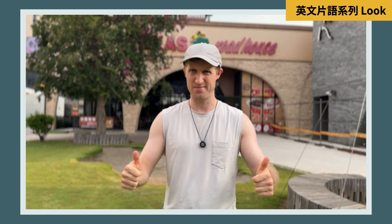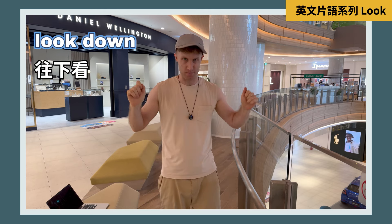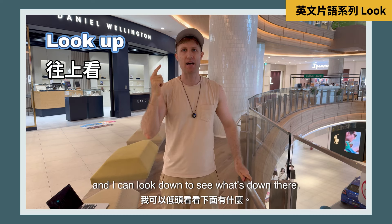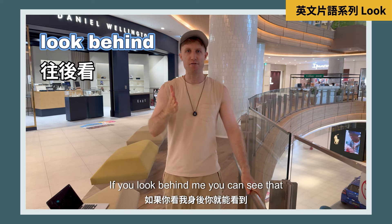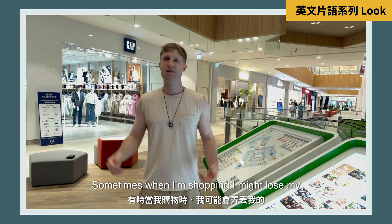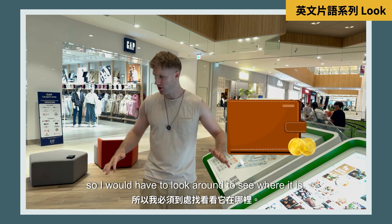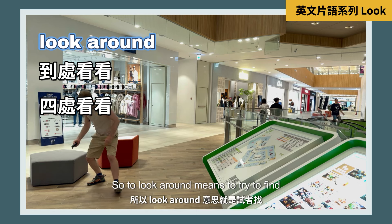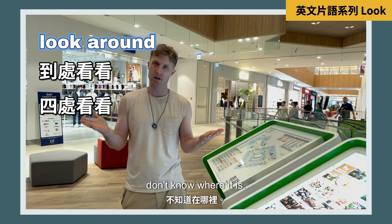Let's get started. When you're using the action 'look', we can look up or we can look down. So I can look up to see what's up there, and I can look down to see what's down there. You can also look behind — if you look behind me you can see there is a jewelry store. Sometimes when I'm shopping I might lose my wallet and forget where I dropped it, so I would have to look around to see where it is. To look around means to try to find something that you can't see or don't know where it is.